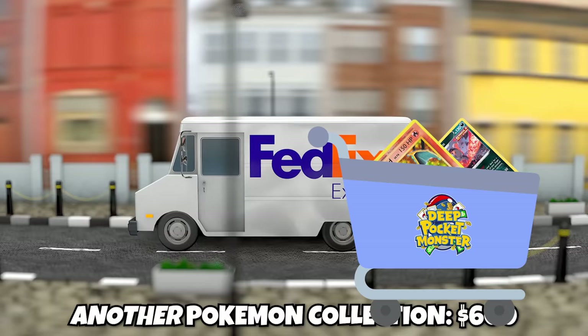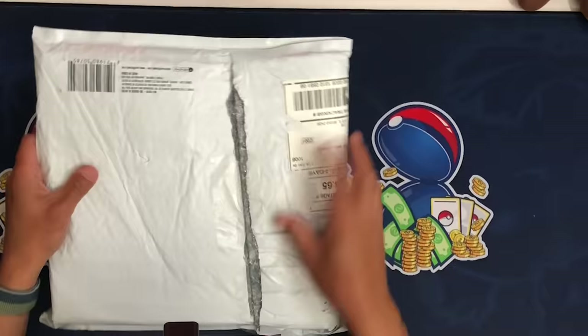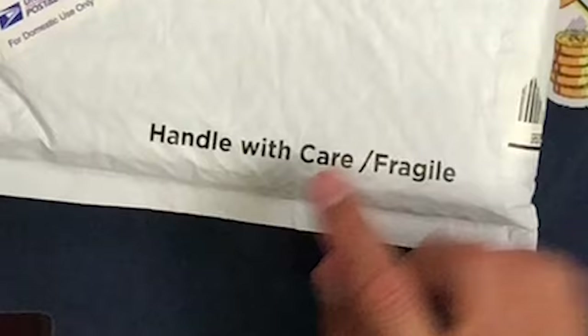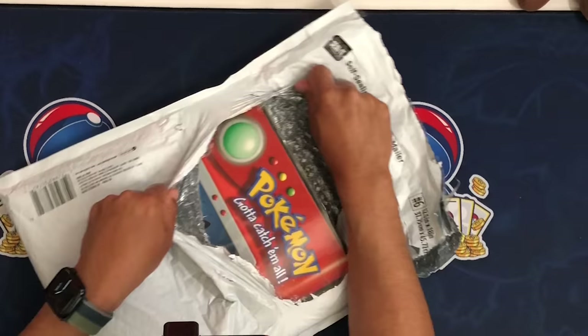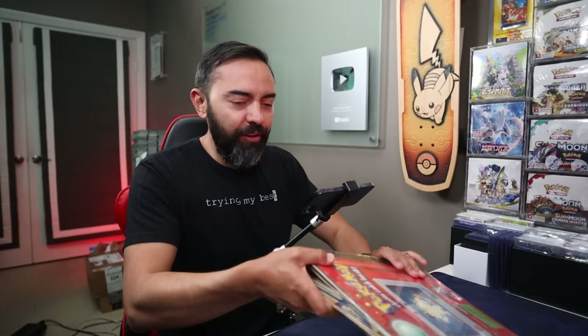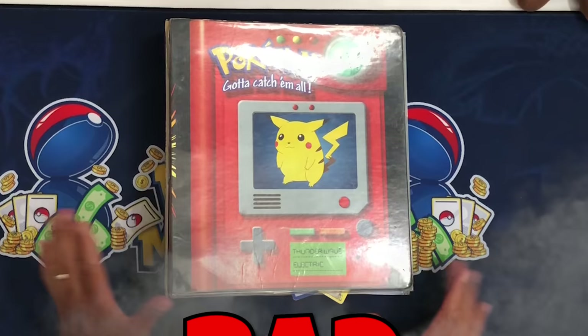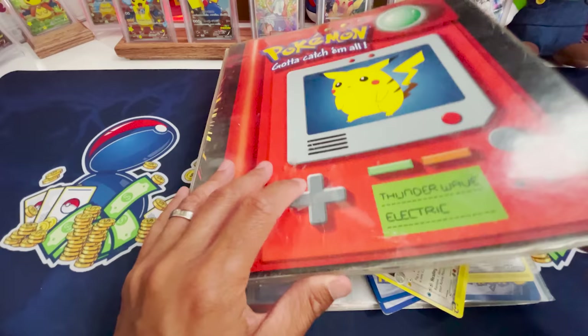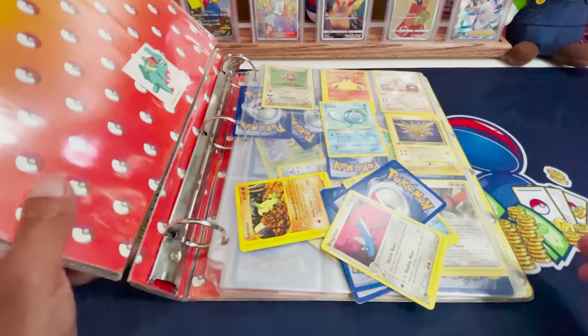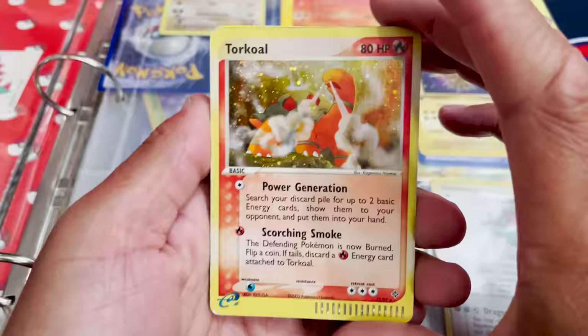Binder number two — three times the price at $600. It's coming in weirdly taped with a 'Handle with Care / Fragile' label. We have a Pokemon binder, which looks really cool — it's an old school binder that looks like a Game Boy, with Pikachu on the front and Meowth on the back. I see some cards falling out — bad binder behavior. Cards are spilling out and I definitely wish these were in sleeves.